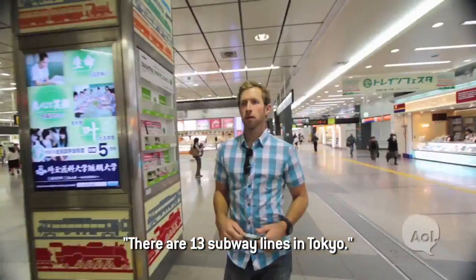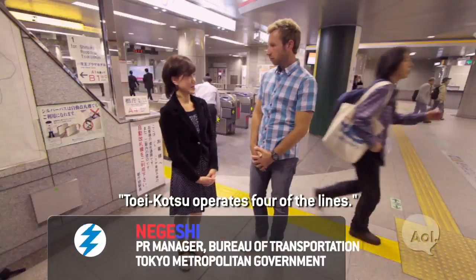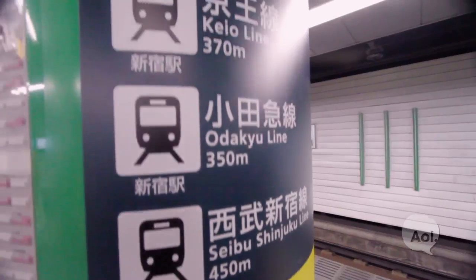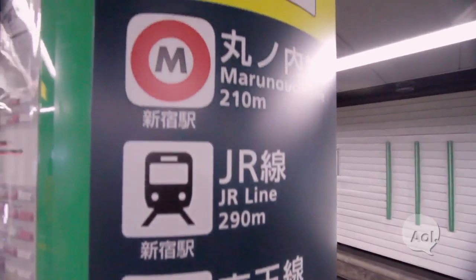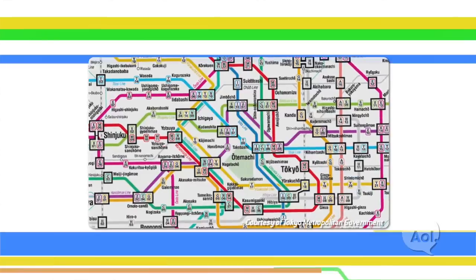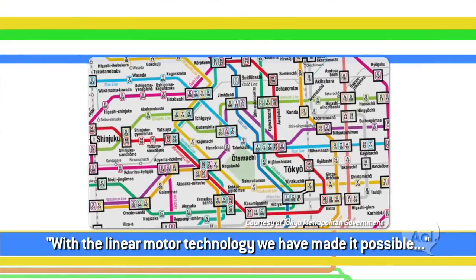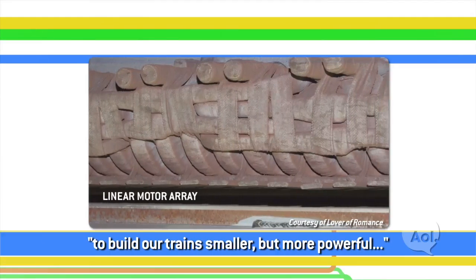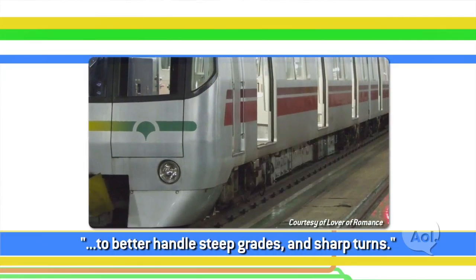How many different rail options do I have here in Japan? The Awaita line is new. The technology they've put into it uses a linear motor. They're using a compact car design, and it can be used smoothly.